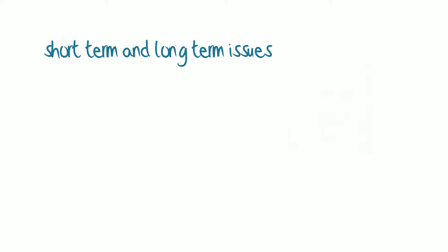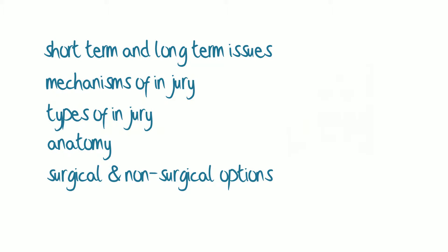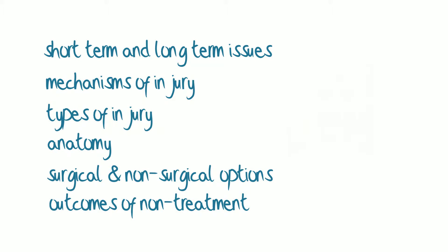This course puts the short-term and long-term issues into real perspective, so that you can make the right decisions early on and understand exactly what to expect. The course will explain the mechanisms of injury and the types of injury, and put it all into anatomical context for you. Surgical and non-surgical options will be discussed, and the long-term outcomes of living without an adequate meniscus will be explained in detail.